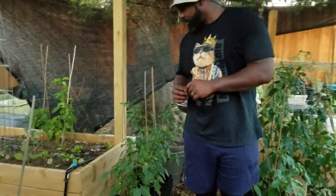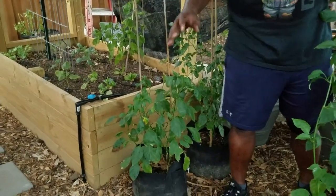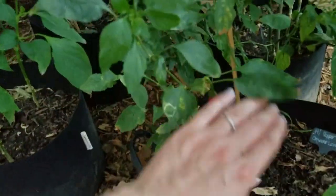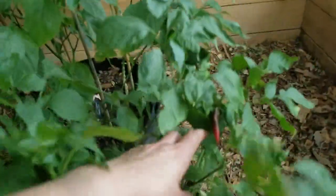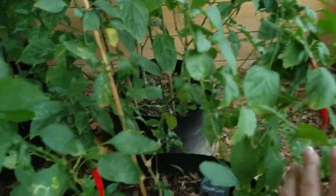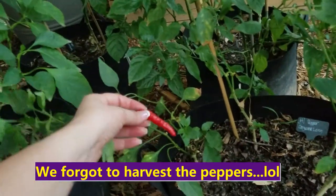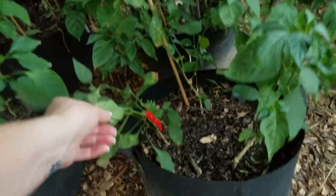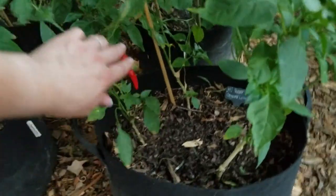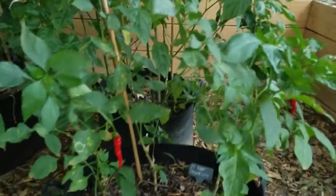Over here we have our hot peppers. These cayenne longs have probably been the best peppers, next to the purple beauty — the best peppers we've been growing so far. Every week I have been getting peppers off of these. We're taking those off tonight. If y'all know any recipes for these peppers, comment down below — we're probably going to do some pickling or some jelly. We like hot pepper sauces too, so if you have a recipe for these cayenne longs please list it below.